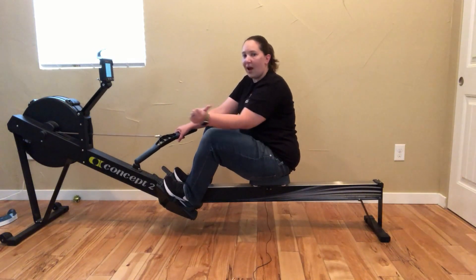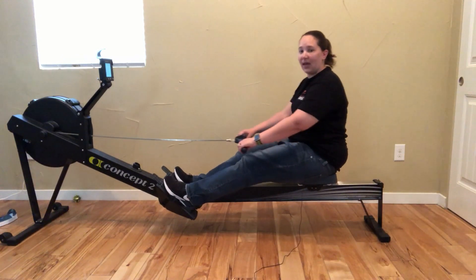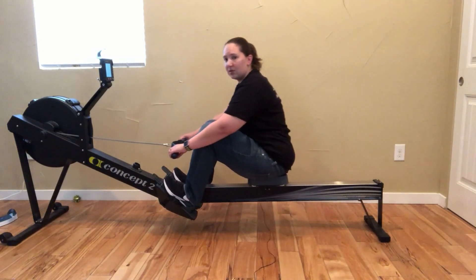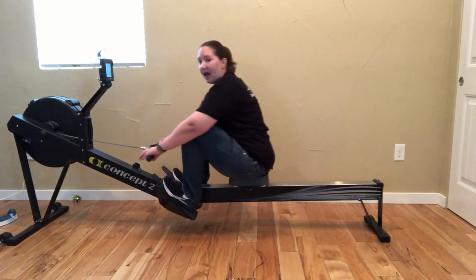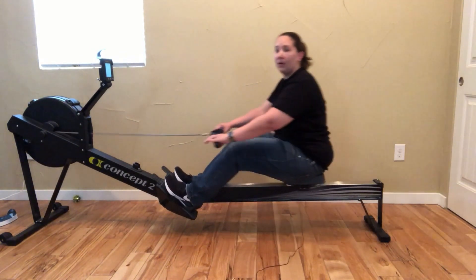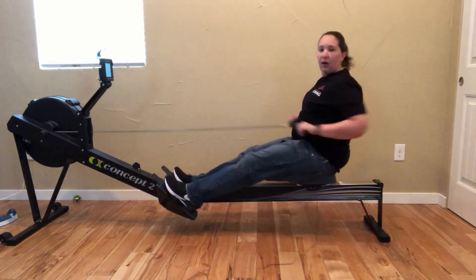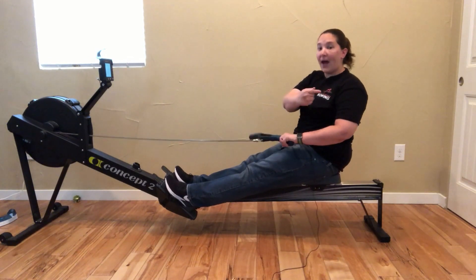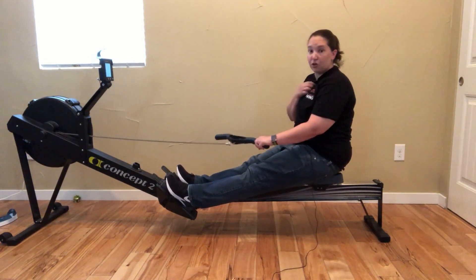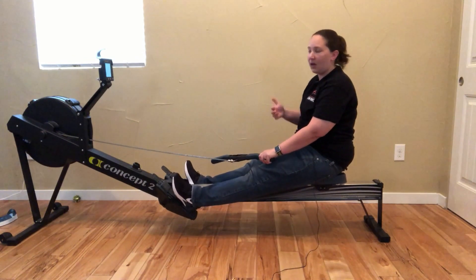The drive back where I'm pushing through my legs doesn't change — it's the same. It's this recovery going forward that slows down. I can go faster, but it's only changing the way up, not the way back. So that's what controls the stroke rating. If you can gain control of that, your breathing will start to come.